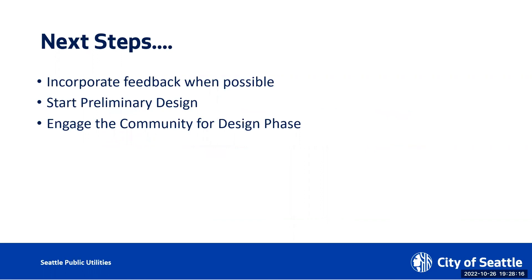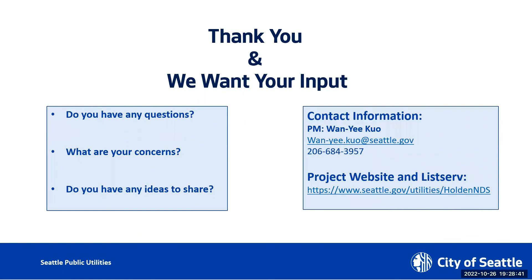The next step is that any feedback we get back from this presentation, we would like to incorporate as much as we can. We're going to start our preliminary design probably in January. We will continue to engage the community during the design phase, which will probably be the entirety of 2023 and maybe partially 2024. That about concludes the meat of our presentation. I want to thank my team for making this presentation possible, and HPAC for allowing us to be here, and all the participants for giving us your attention and interest in this project.